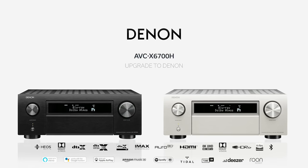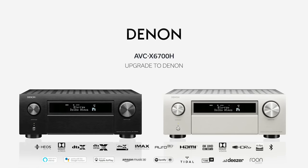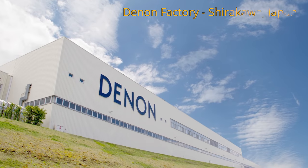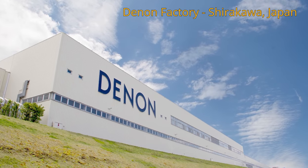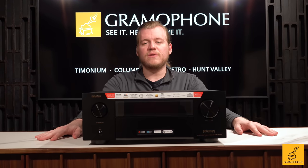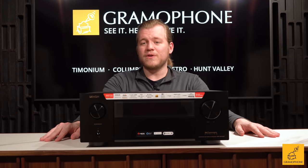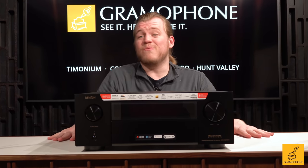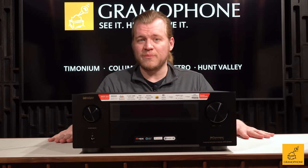Now I want to tell you about what Denon's got going under the hood of this product. Unlike products lower in the stack, this product is made in Japan in the actual famous Denon Shirakawa factory. Some of the best audio products in the world have come out of that factory, and Japan has always been known not only for its general electronics prowess but in the world of audio for making some of the best stuff there's ever been.